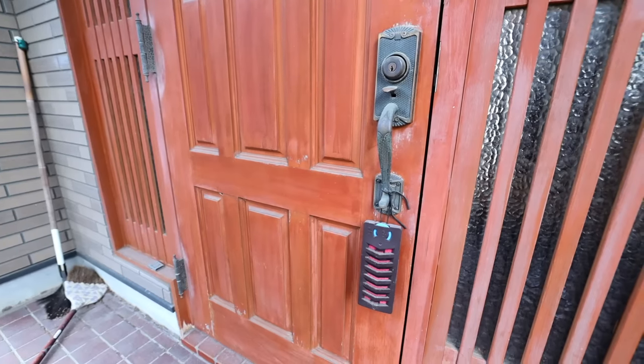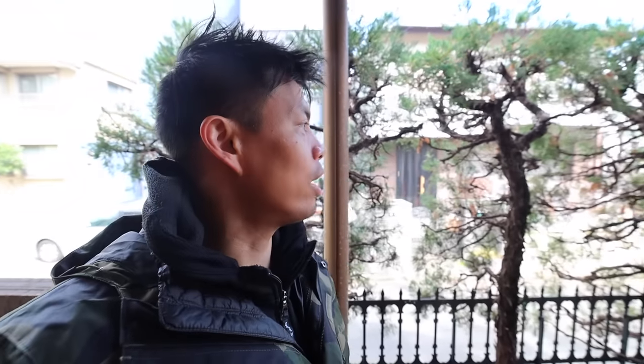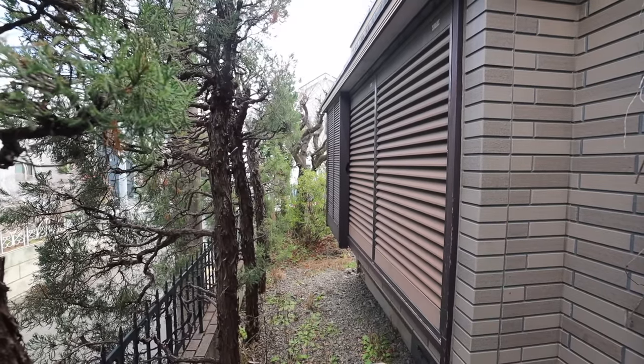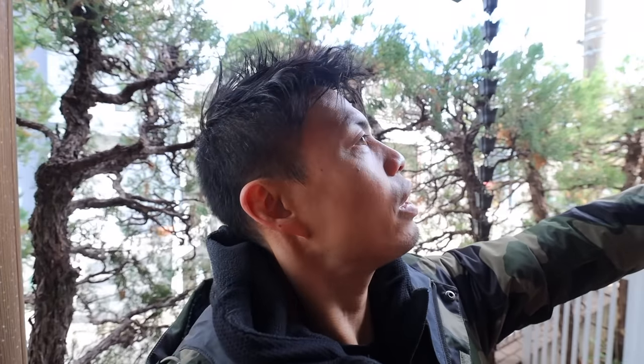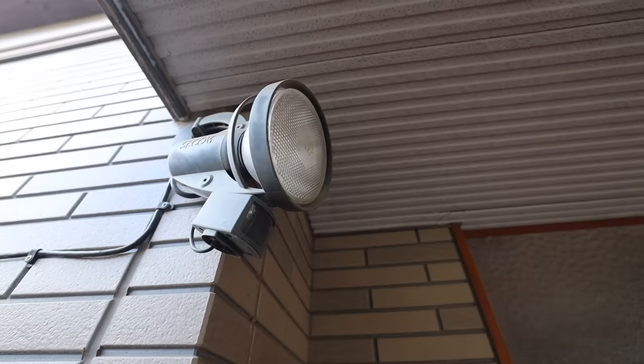So this is the actual front door, and apparently no one has actually lived in here for the last three years, so it'll be interesting to see what's inside. Just looking around, they do have this cool drain system, some stuff that's kind of overgrown right here, and they have some security floodlights. Anyways, let's go inside.